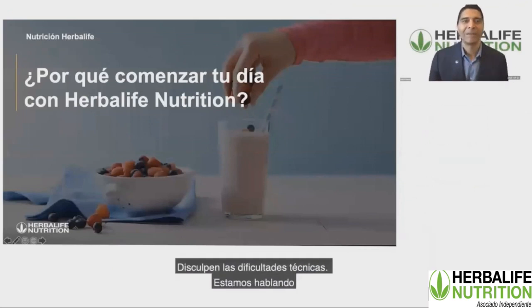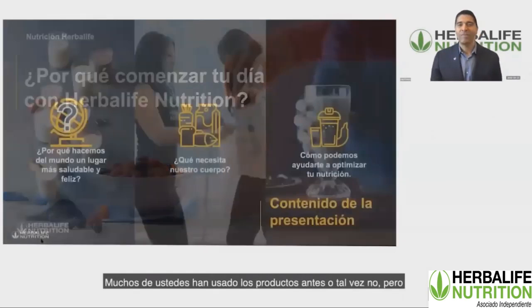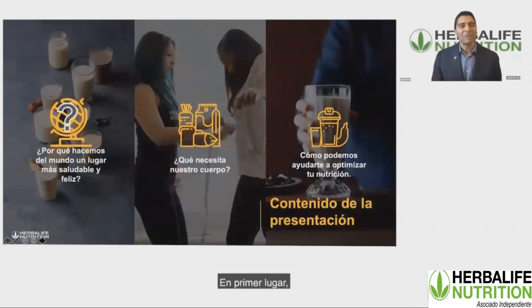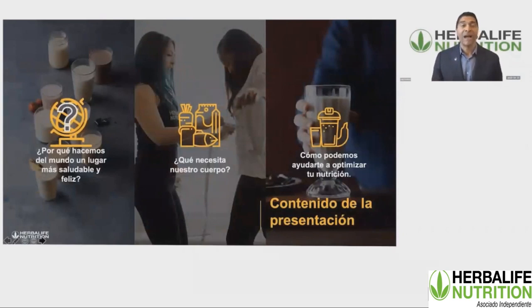We're talking about some of the incredible products in Herbalife Nutrition, but very importantly, I'd like to discuss the science behind our products. Many of you may have used the products before, maybe not, but it's important to understand what Herbalife does to design and create these products, and why we're in the business of selling these products. We have a commitment in Herbalife to make the world healthier and happier, and we do that through recommendations on good nutrition.